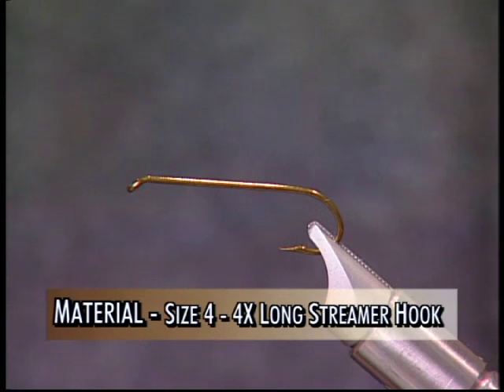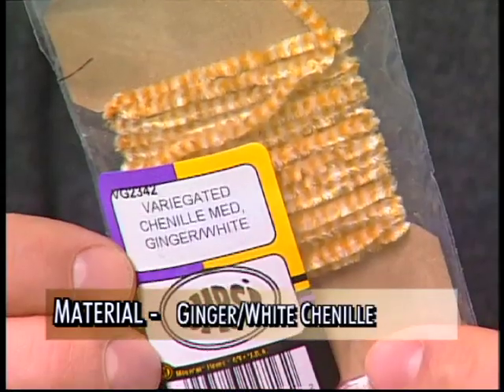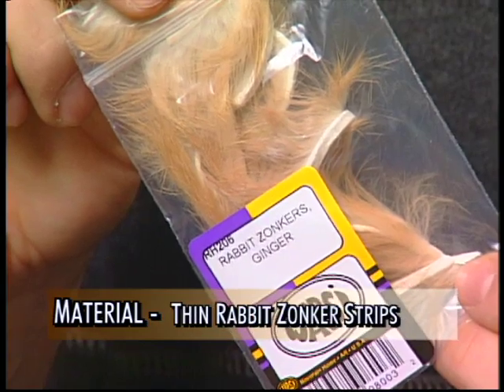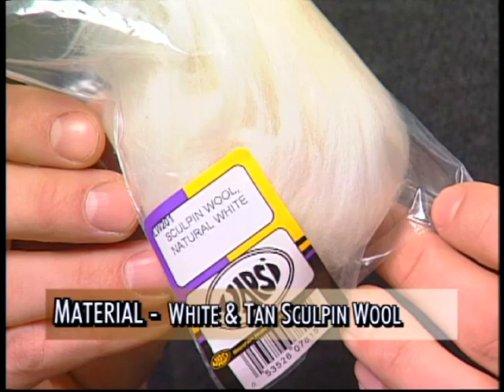For the hook we're going to use a size 4 4X long streamer. We'll use some 3-0 light dun thread to tie with. We'll use some white marabou for the tail, some ginger white chenille for the body, some copper wire for the ribbing. For the back we'll use some thin ginger rabbit zonker strips, some dark deer hair for the collar, and some white and tan sculpin wool for the head.